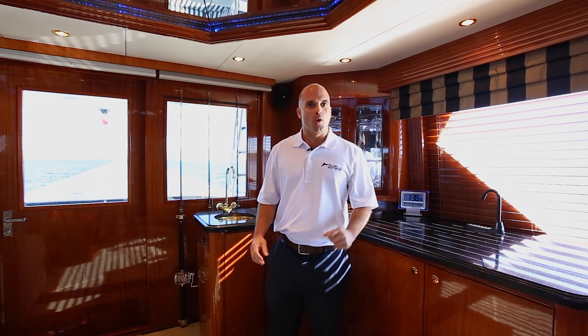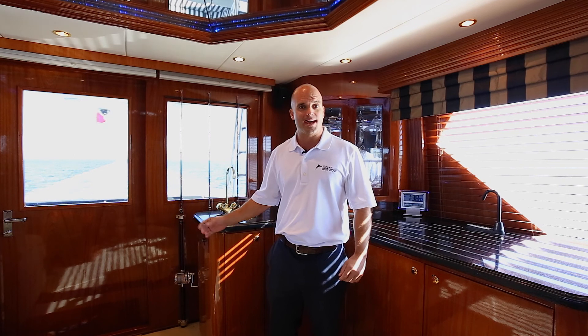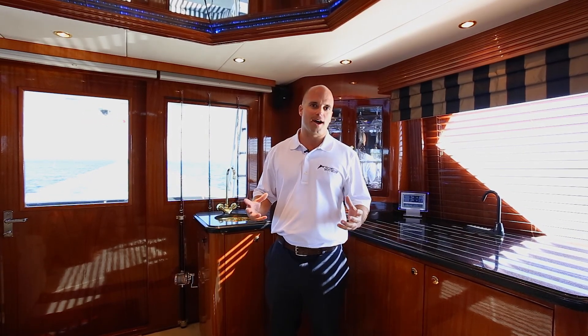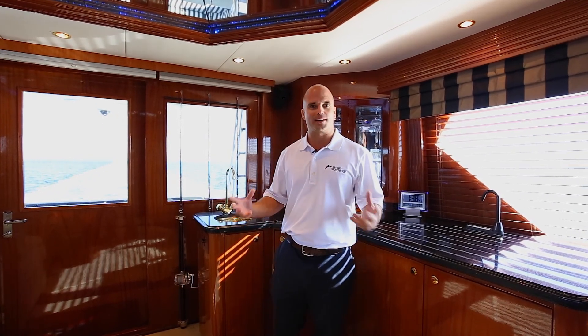This boat is a four stateroom, five head layout with a cruise quarters in the aft part with an en suite head. This sport fish convertible is excellent for long overnight fishing trips as well as entertaining multiple guests on short getaways.